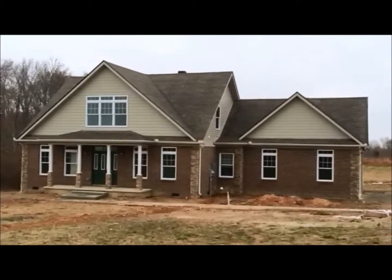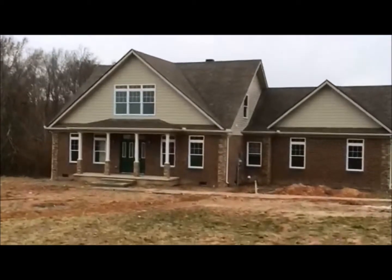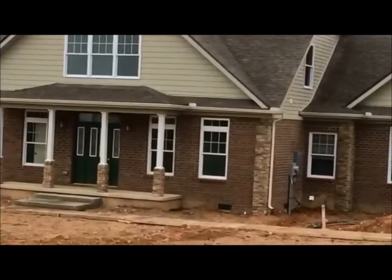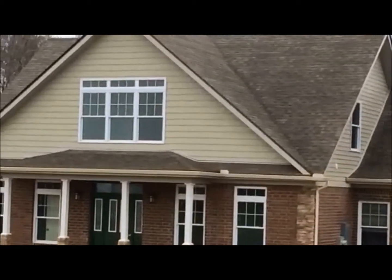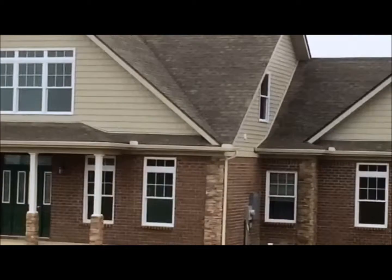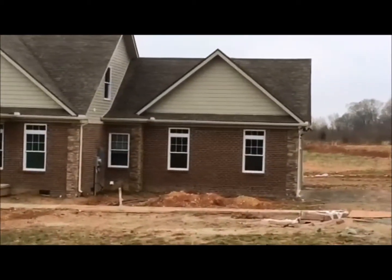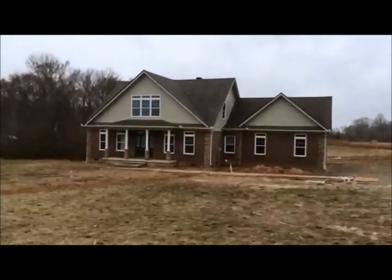This is a Piercy near-completion in Tennessee. It has several upgrades, such as half-stone columns on the front, stone coin corners, shake siding as noted in that front gable. A beautiful new home.